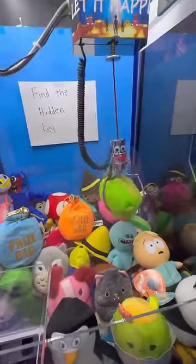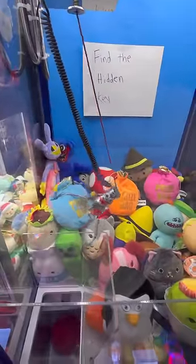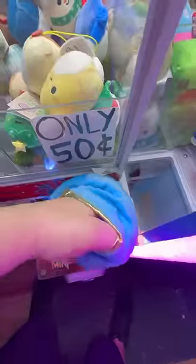Come on. Solid grab. There we go. Nothing! The light blue one. Come on. Hold, hold, hold. Ooh, that was cool. There we go. There's nothing!